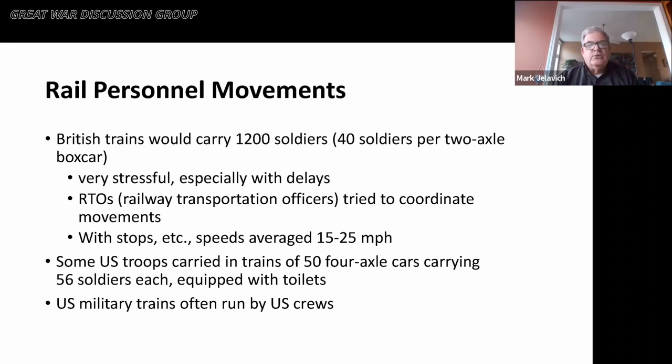In terms of moving people from port to front, British trains would carry about 1,200 soldiers using the French 40-and-8 cars — 40 soldiers per two-axle boxcar. This was very stressful on the British troops given the delays involved for meal and toilet breaks. The British had railway transportation officers who tried to coordinate movements with the French, but with stops slowing things down, speeds only averaged about 15 to 25 miles per hour. By comparison, U.S. troops were carried in trains of 54-axle cars with 56 soldiers each, offering much better accommodations. U.S. military trains were primarily run by U.S. crews, not by French crews.